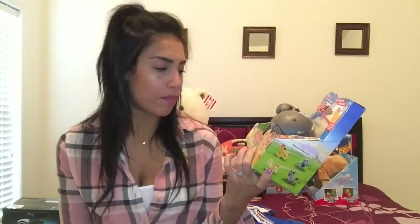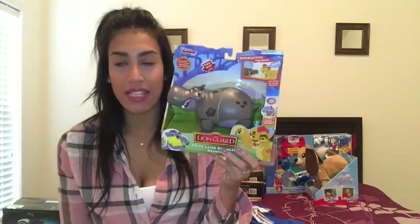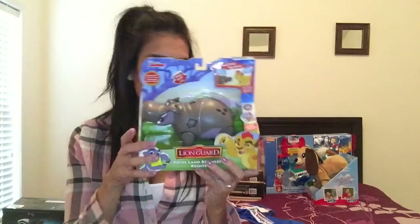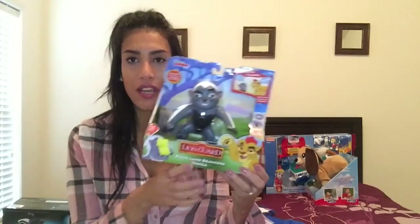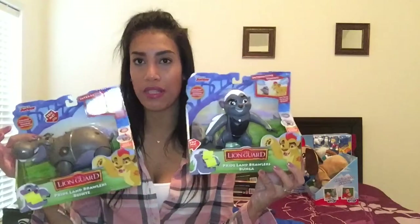The next few toys are also from the Lion Guard, bought over the summer from Walmart. One is Beshte — a little hippo who talks and does things. We also bought Bunga, who also talks and does things. They were only $5 each, so we grabbed them and saved them for Christmas.